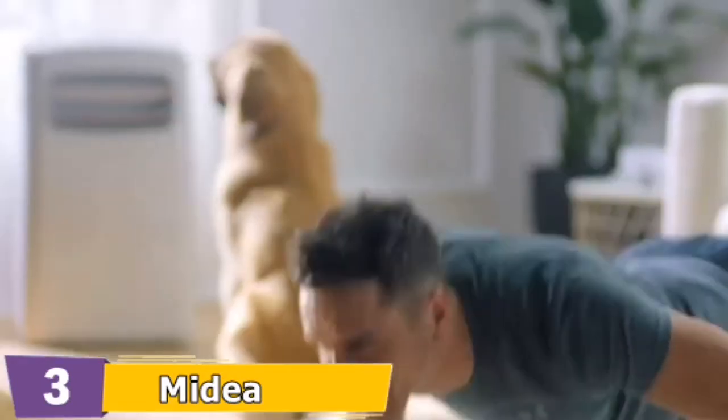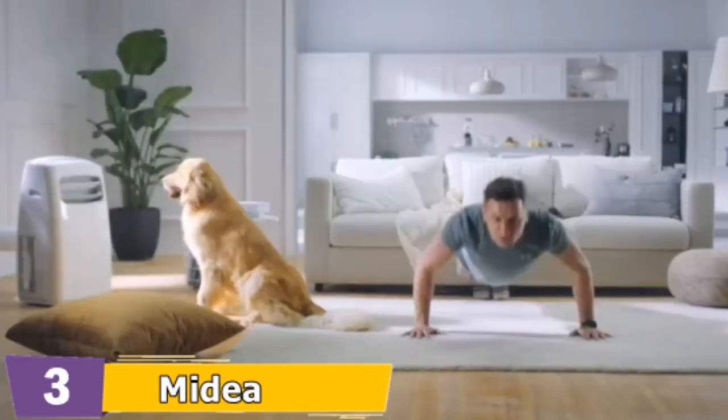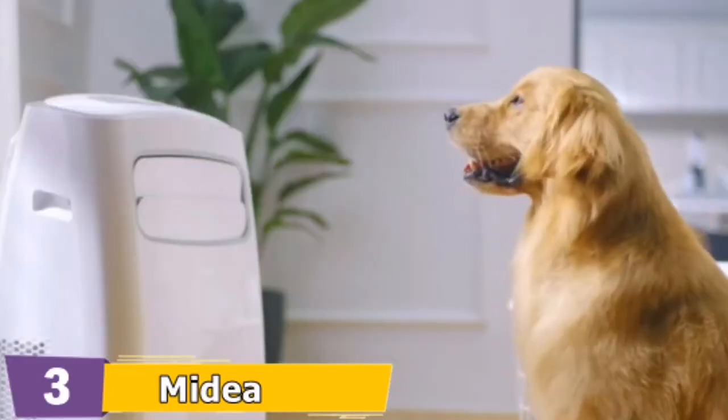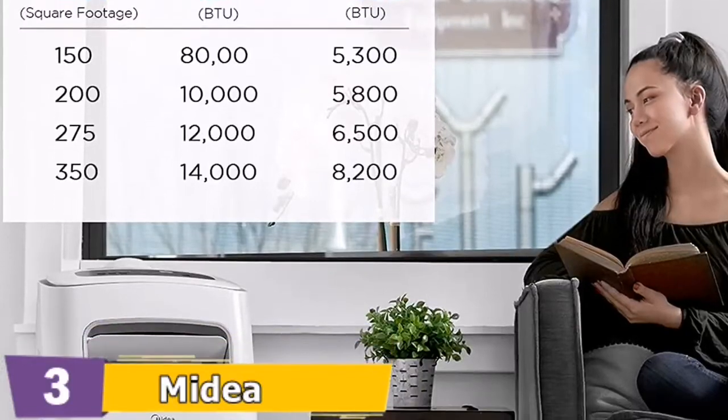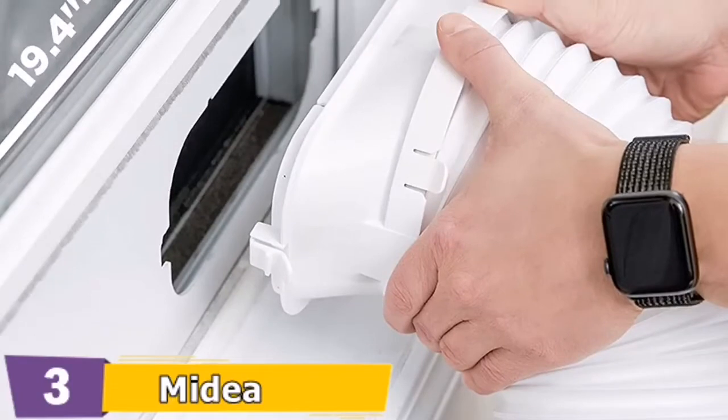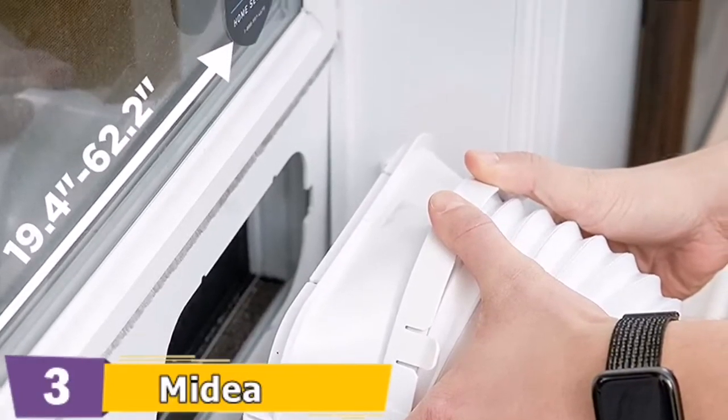Manage your personal AC from any location by using the app for smartphones. Change modes, create a schedule, and more. By pairing the AC to Alexa or Google Assistant, the unit will respond to voice commands and keep the temperature of your house cool as well as cozy.